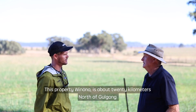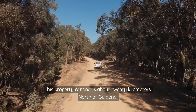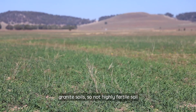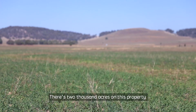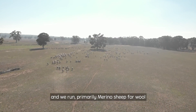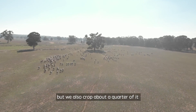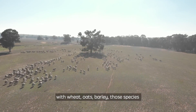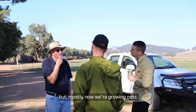This property, Winona, is about 20 kilometres north of Golgong. Granite soil, so it's not highly fertile soil. There's 2,000 acres on this property and we run primarily merino sheep for wool, but also crop about a quarter of it with wheat, oats, barley — those species — but mostly now we're growing oats.